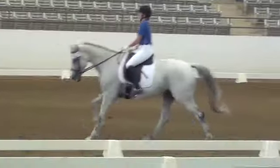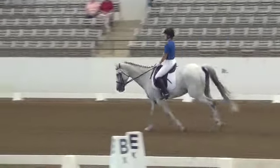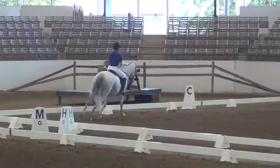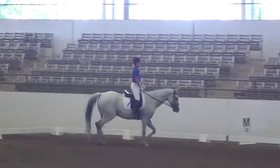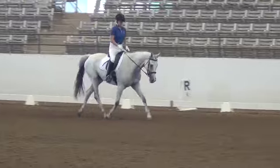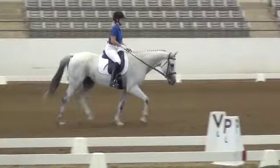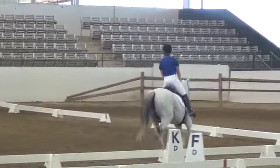S to E, collect. E, collect. D to E, half-pass left. A, counter-canter. D, flying change K to C.